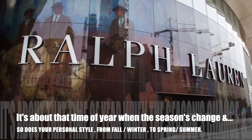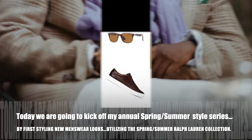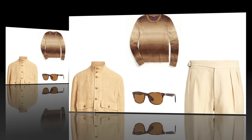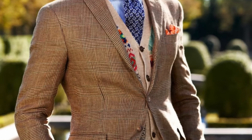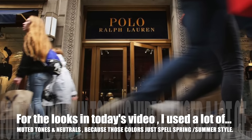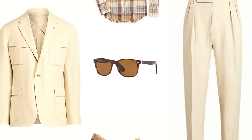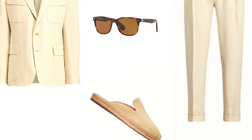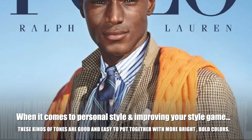It's about that time of year when the seasons change and so does your style, from fall/winter to spring/summer. Today we're going to start off my annual spring/summer style series with menswear, utilizing the spring/summer Ralph Lauren collection. I used a lot of muted neutral tones — because those colors spell spring/summer when it comes to personal style, and they also pair well with brighter, bolder colors.